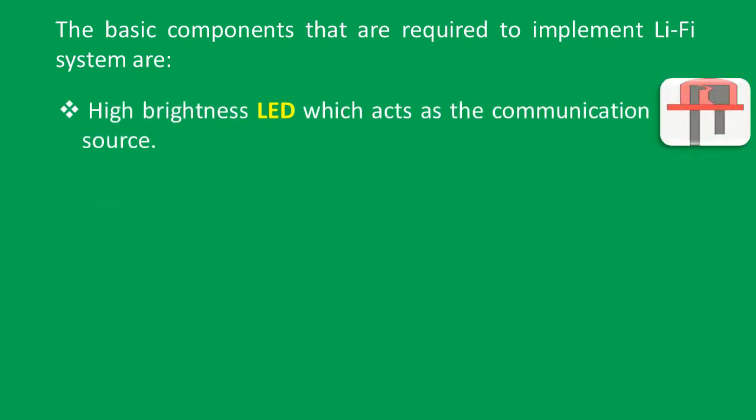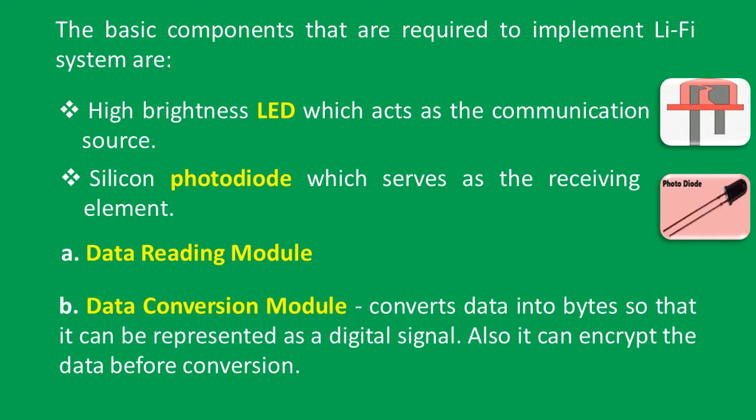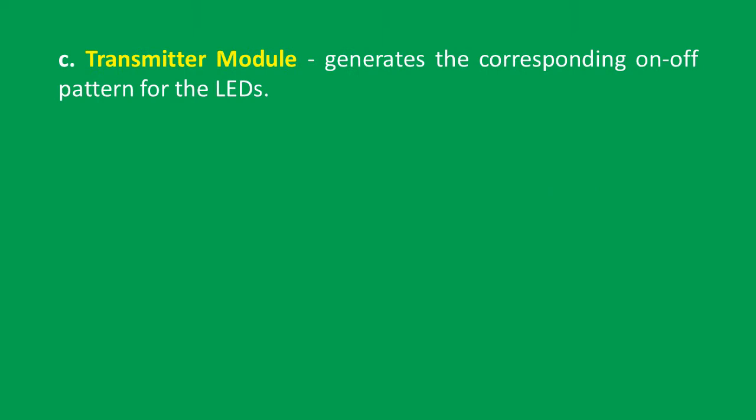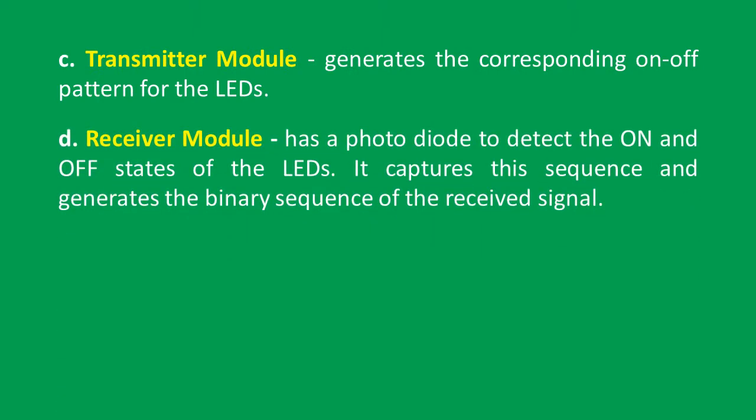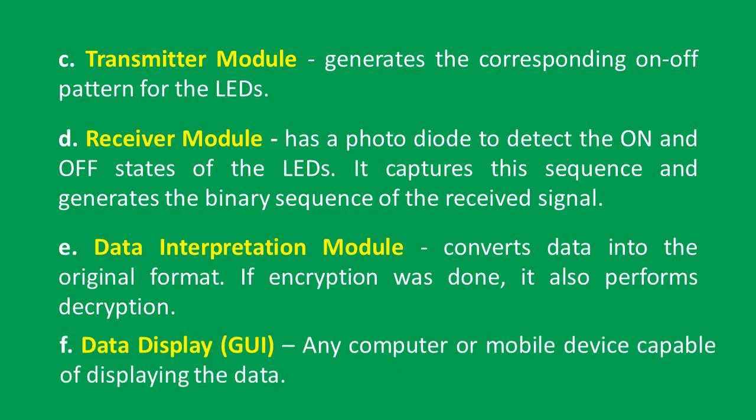The basic components required to implement a Li-Fi system are: a high-brightness LED which acts as a communication source; a silicon photo diode which serves as the receiving element; a data reading module; and a data conversion module that converts data into bytes so it can be represented as a digital signal and can also encrypt the data. The transmitter module generates the corresponding on-off pattern for the LEDs. The receiver module has a photo diode to detect the on and off states of the LEDs, capturing the sequence and generating a binary sequence. The data interpretation module converts data into the original format and performs decryption if encryption was done. Data is then displayed on any computer or mobile device capable of displaying the data.